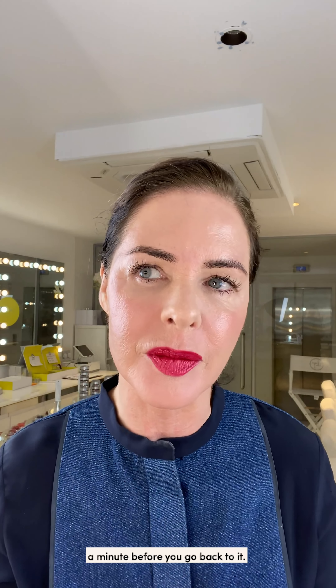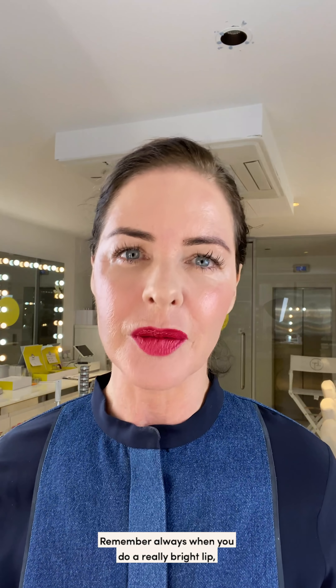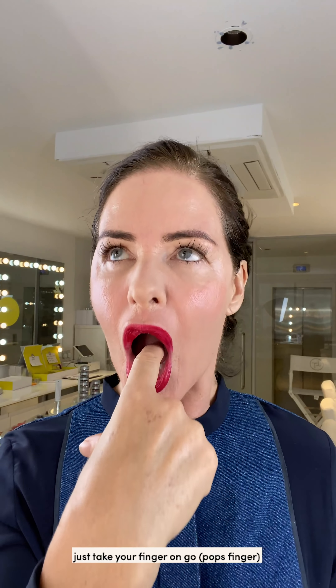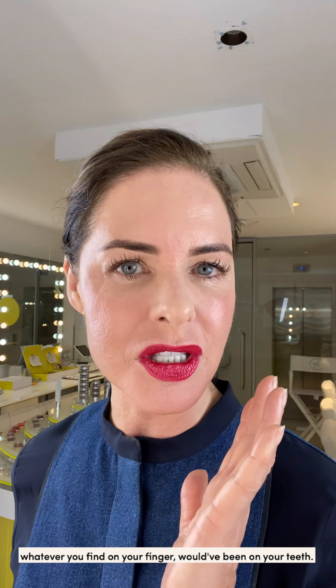Back to Face Finish just to cover any extra shiny bits around the nose. It's always good to let your makeup settle for a minute before you go back to it. And voilà — an impactful bright lip! Always remember: when you do a really bright lip, take your finger and run it across — whatever you find on your finger would have been on your teeth.